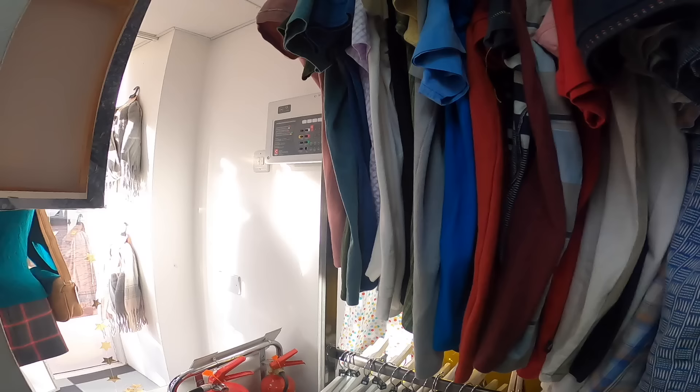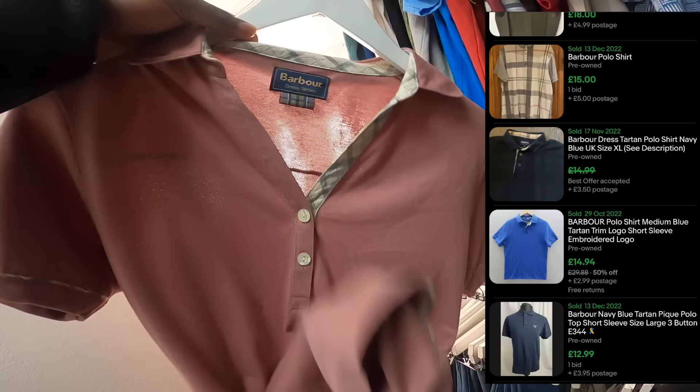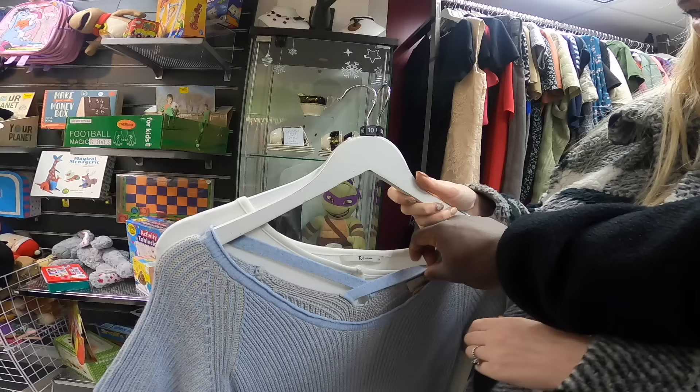We're gonna be reaching — it's like a couple of days after Christmas so not many shops are open. We're just gonna see what we can find, hope you enjoy. We've got this — I don't even know if it's proper proper but it's a Barbour dress tartan, looks like a polo shirt. It's like a bit of a spicy V-neck. I don't know, it's two quid, she's got the tartan trim on it so I might give that one a go.